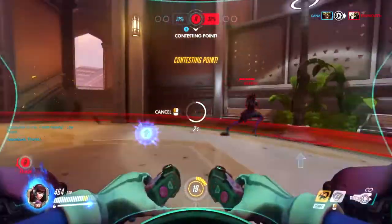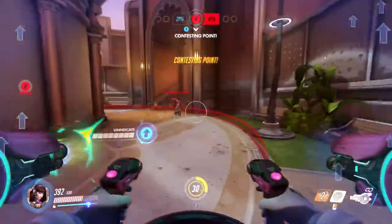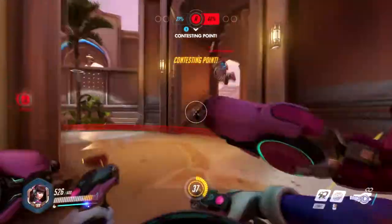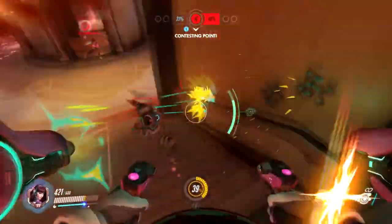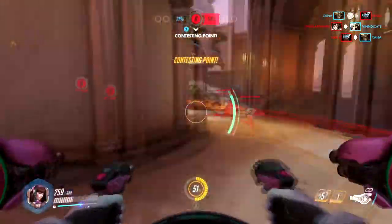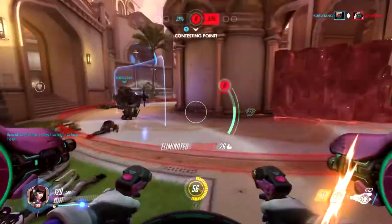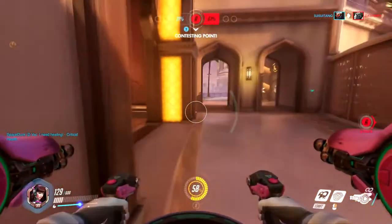I also got a Razer DeathAdder Optical Gaming Mouse, which totaled $56.49 from Best Buy. It definitely has that nice feel to it, and it also has a back and forward button on the mouse, so that's pretty cool if you like browsing without clicking the browser buttons. Gaming-wise it's definitely on point — it's an optical mouse, so you have precision with your clicks and aiming.